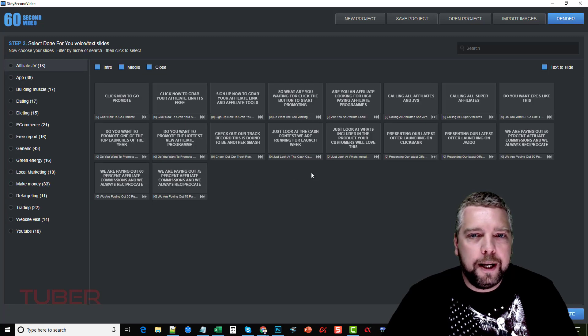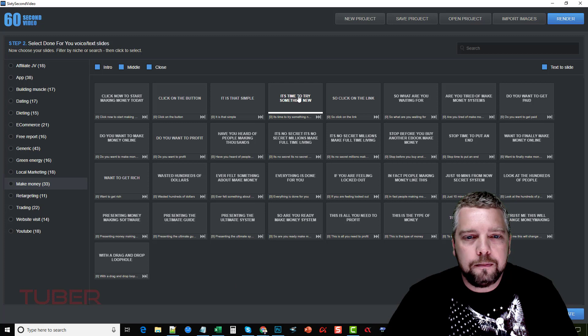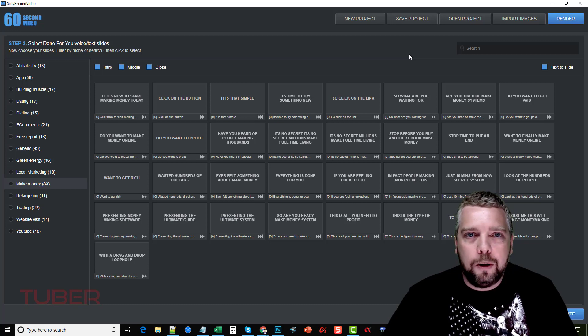You can set however long you want the slides to be — five seconds, ten seconds, three seconds — I'll just leave it as default. Now we go to the next step, and this is where it really gets good. Here you can choose from categories of what kinds of audio you want added to your slides. For example, there's affiliate/JV, but I'm doing 'make money,' so I'll click on that. I can hover over these clips to hear what they're going to say. For example: 'It's time to try something new, something real, something that actually makes money.' And we can add that to our video.